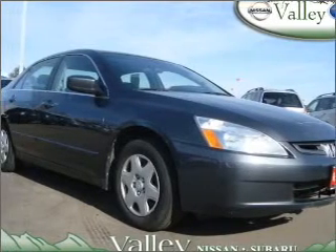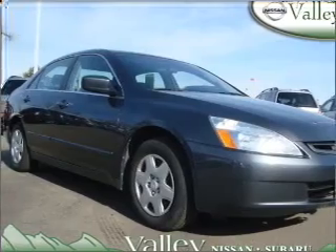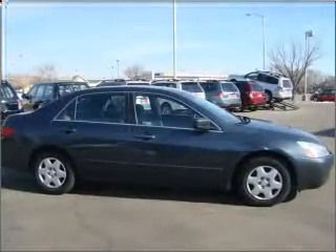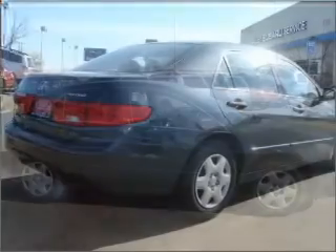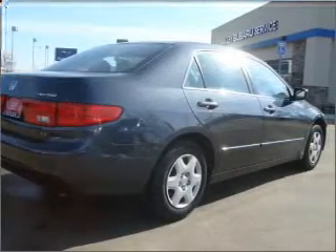Take a look at this 2005 Honda Accord 2.4 LX that just came into Valley Nissan Subaru. This four-door sedan comes equipped with the following electronic features.